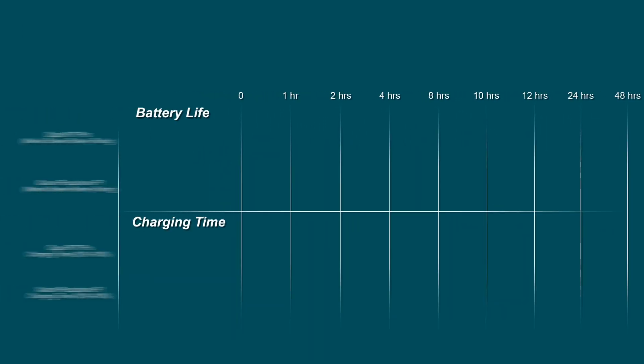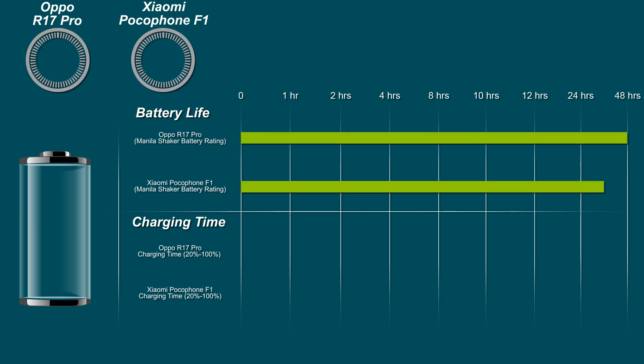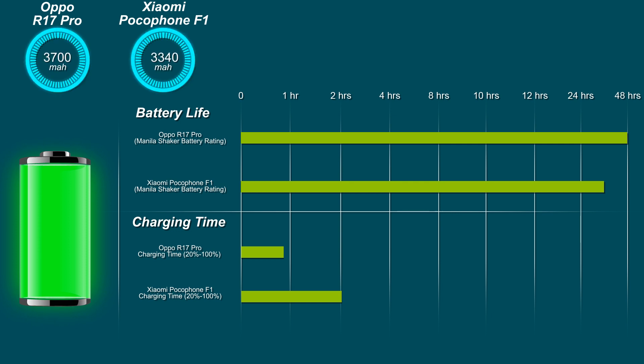Going to the battery department, this is where the R17 Pro shines. The Oppo R17 Pro has two 1850mAh batteries, making a total of 3700mAh, geared with a fast-charging feature powered by SuperVOOC technology. Upon testing, we got a fully-charged Oppo R17 Pro in just about 35 minutes. For battery life endurance, this handset can stay up for around two days with full web browsing, medium media playback, and light gaming.